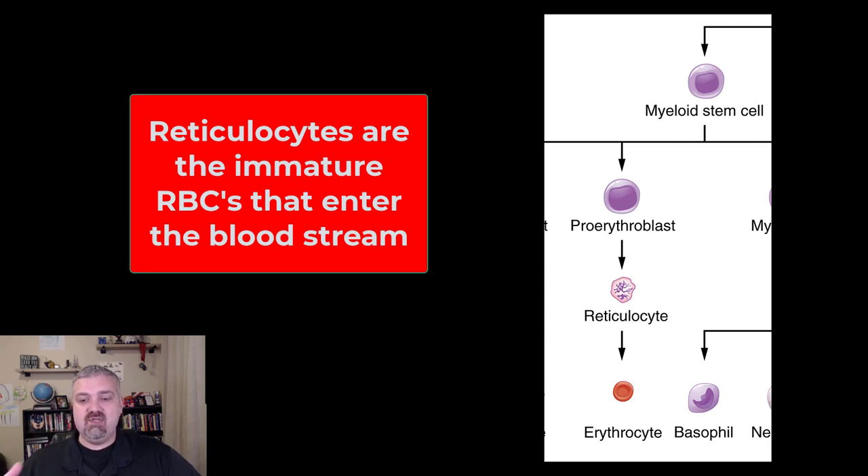After a day or two, it's going to continue to mature until it becomes a functioning erythrocyte. At any one time, one to two percent of your red blood cells should be reticulocytes. So you can use that to measure how quickly someone is producing blood.